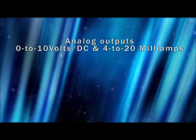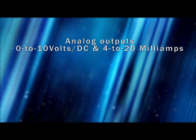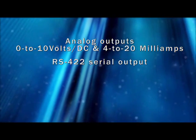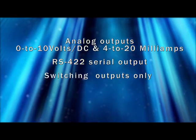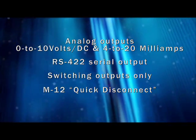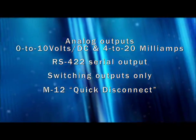It also offers a variety of interfaces, which include two analog outputs — 0–10 volts DC and 4–20 milliamps — an RS-422 serial output, or switching outputs only. The sensor's M12 quick disconnect feature makes it easy to change out sensors, reducing downtime.